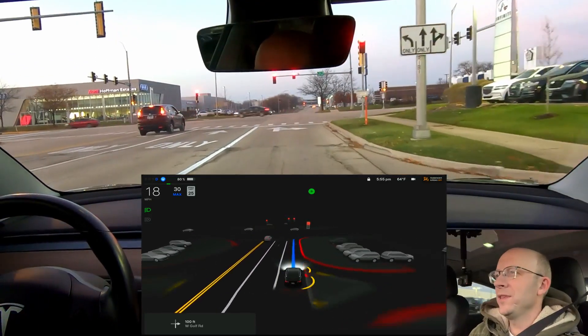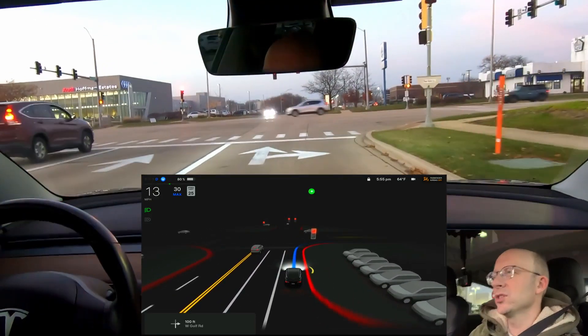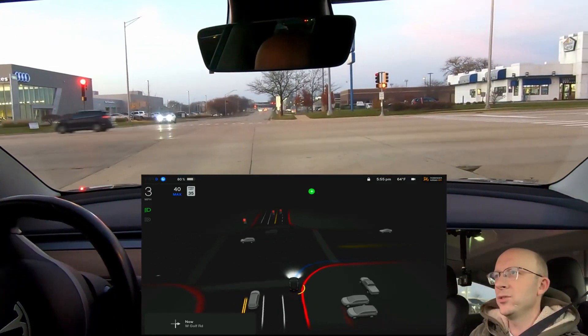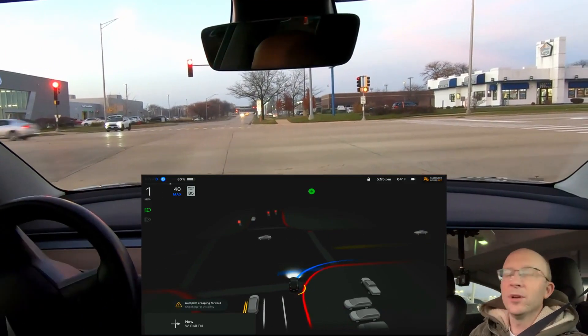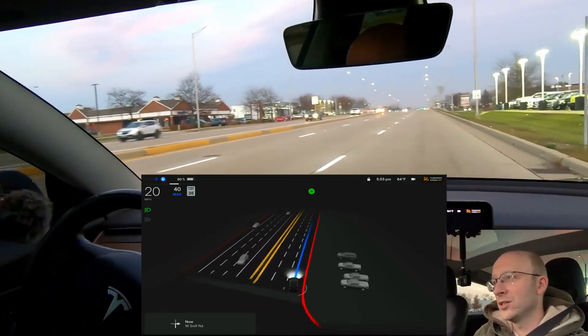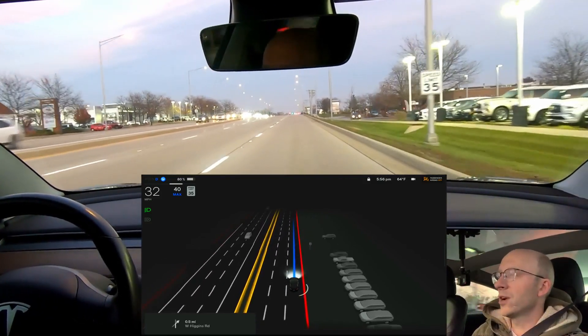I have the audio on and I think it's just a good idea to let you hear kind of how the car talks to you as you navigate through different paths. Here I'm stopped at a red light.